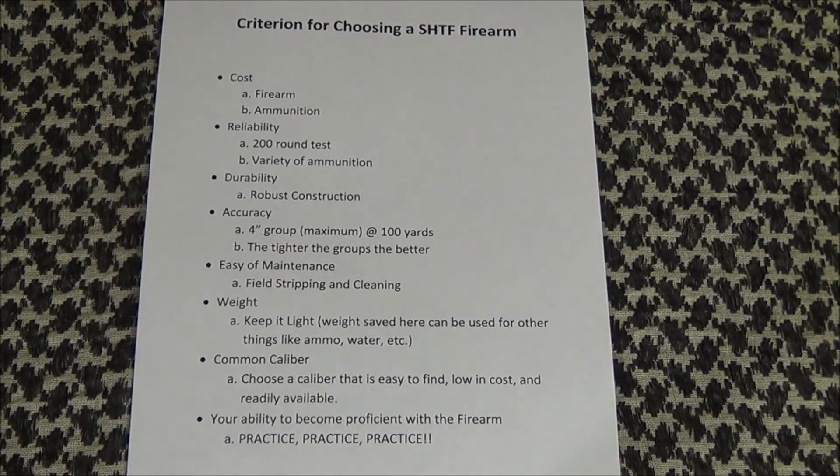And finally, your ability to become proficient with the firearm. You can have all the firearms you need and all the ammunition to feed them, but without practice and training, you're just swinging the hammer at the nail and missing. Train often, train hard, and train like your life and the lives of your loved ones depends on it. Read everything you can on the topics. Find instructors that can teach you. Practice as much as you can, and then pray to God that you'll never need it.